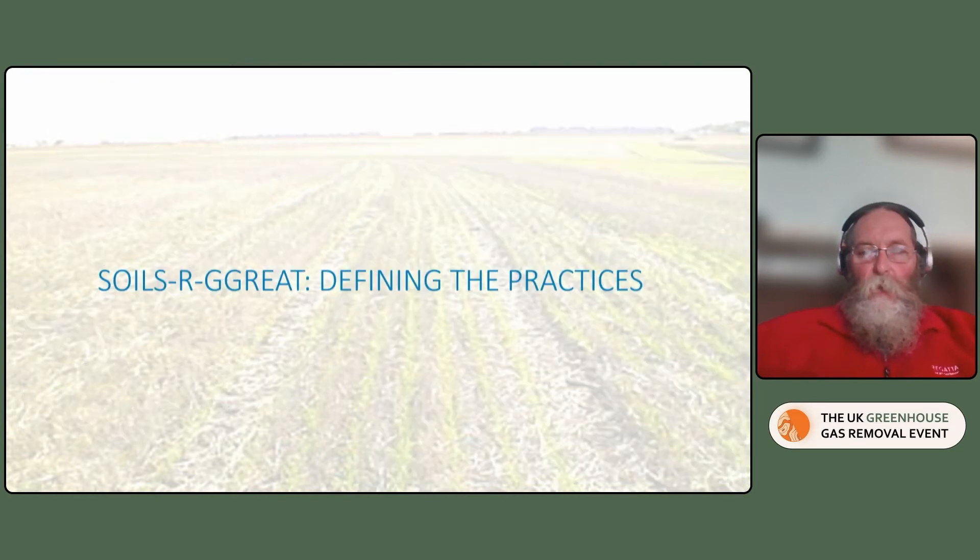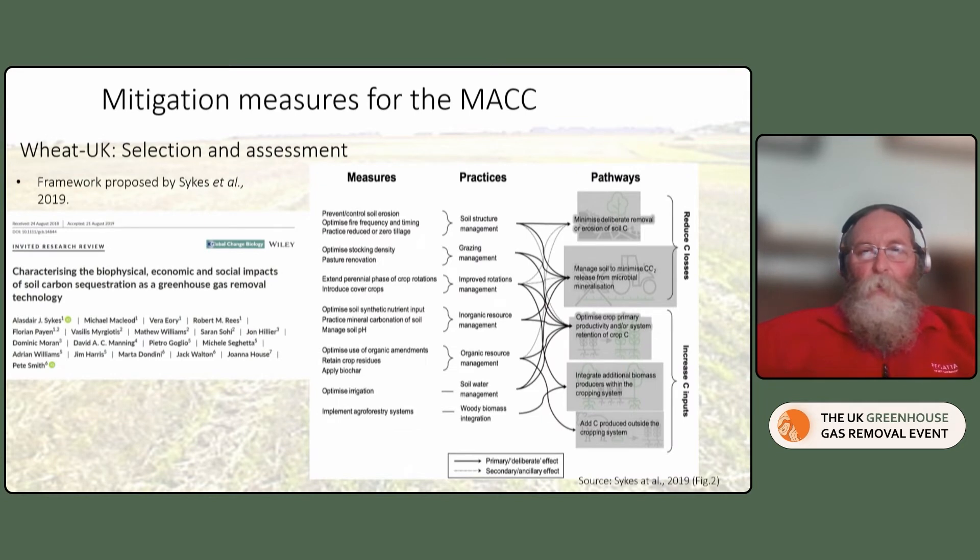The first one was defining the practices. For this, we had to look for the mitigation measures that were going to go into the marginal abatement cost curves, and would also define the measures that we would look at in the project. We had a list of measures from which we could derive a series of actual on-the-ground practices, and this led to a number of pathways which would either increase carbon inputs or reduce carbon losses. This was published in a paper in Global Change Biology, and set the framework for the interventions that we examined and quantified the potential for.